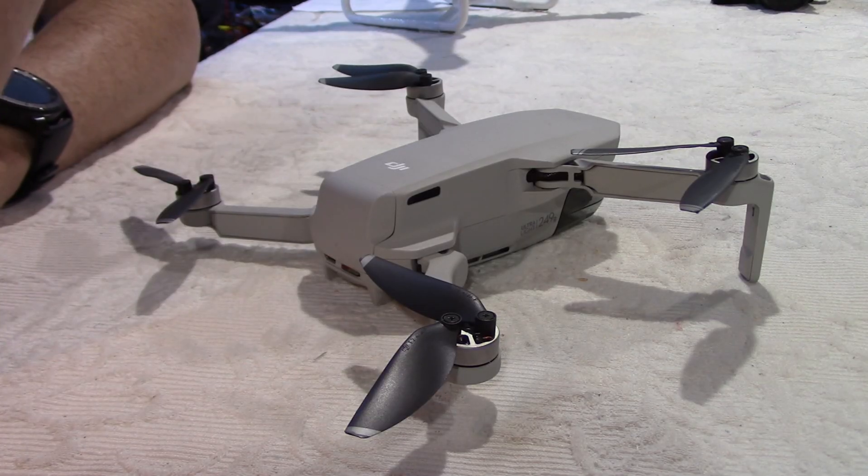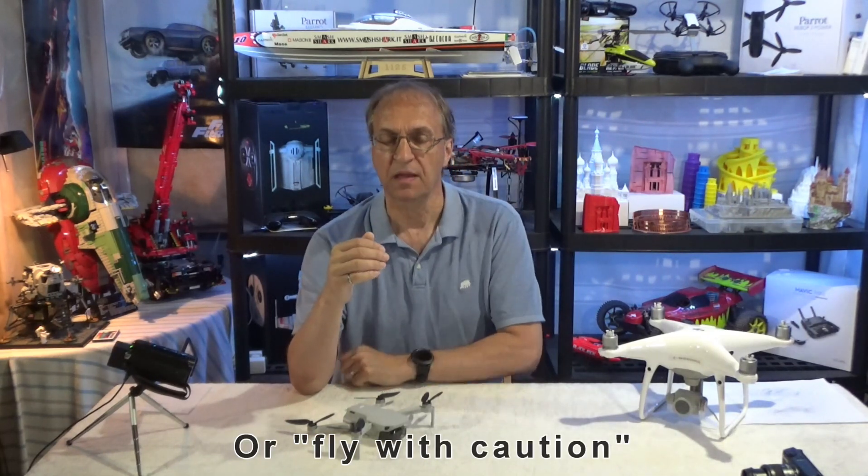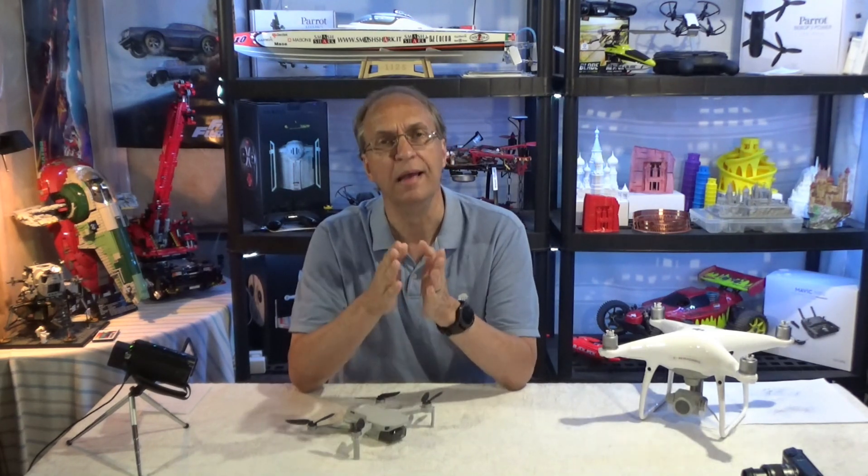The first warning message I got was obviously high wind — land as soon as possible. I get that message with the Mini all the time. Sometimes it's above 100 feet, sometimes it's above 200 feet. It depends on the breeze you have when you start flying.